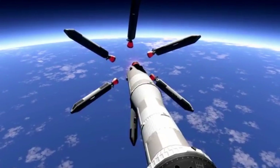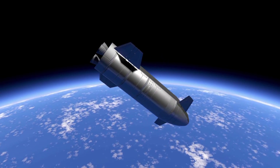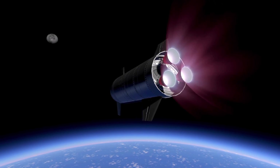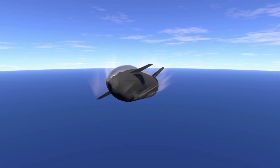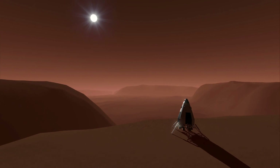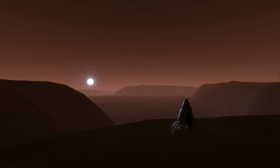We have a Starship heading over the earth, and the effects on the engine just look absolutely insane. If your rocket is falling too fast, we also have these wind effects, which is just incredible. Here we have a sunset setting over Mars with actual shadows working as well.